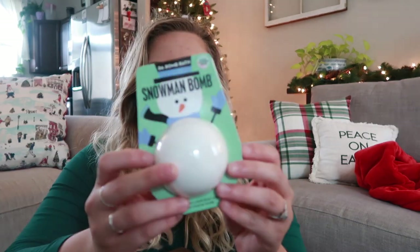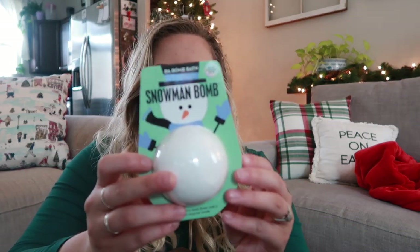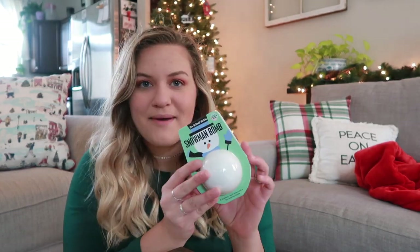This bath bomb is from the brand Da Bomb. If you've ever gotten any from Da Bomb Bath, they always have something inside the bath bomb. This one looks like a snowman, so it's festive, but also if you get it after Christmas and don't want to use a festive one, it's good for after the holidays as well. It says it's a blueberry bath fizzer with a fun surprise inside, and it says it's a color-changing bomb — it's white on the outside but I don't know what color it's going to change to because it's a surprise.